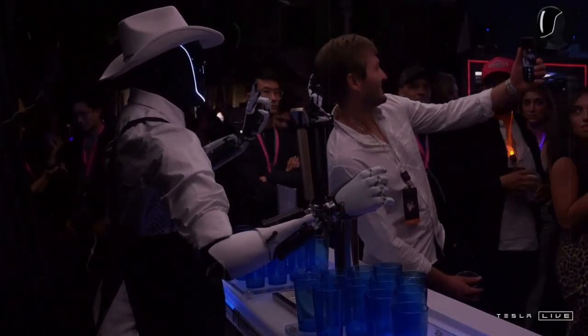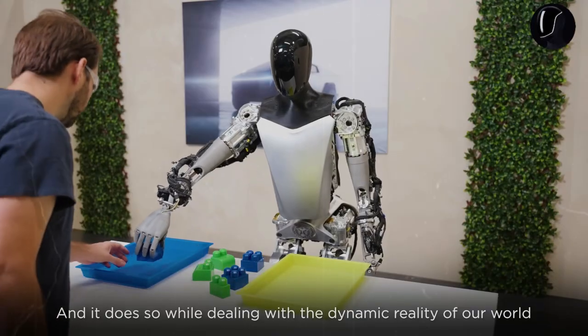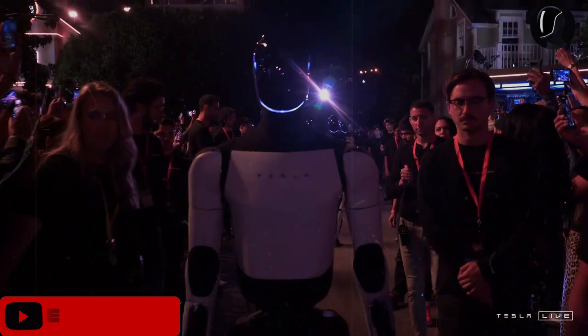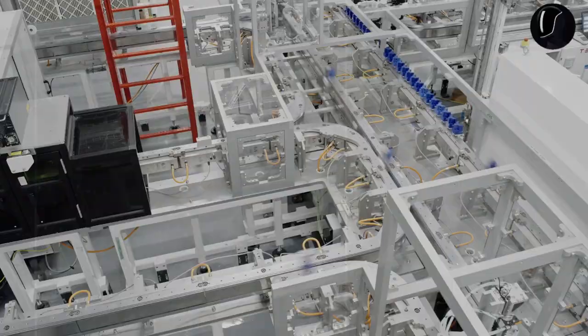Approximately 447 miles on a single charge, based on CLTC standards. This improvement gives drivers greater peace of mind for long-distance journeys, with fewer concerns about recharging. The suspension system has also been upgraded to ensure a smoother, more comfortable ride, even on rough terrains and steep inclines.